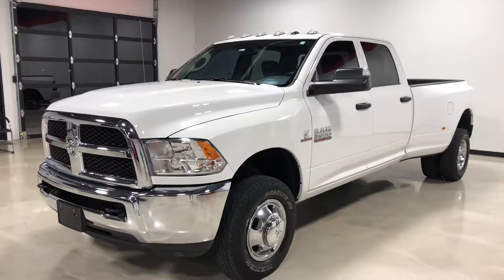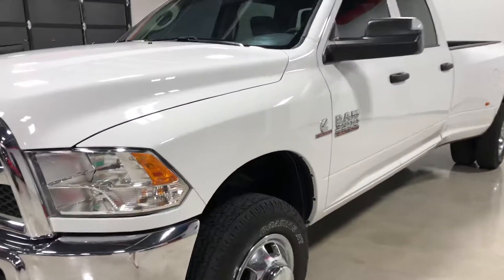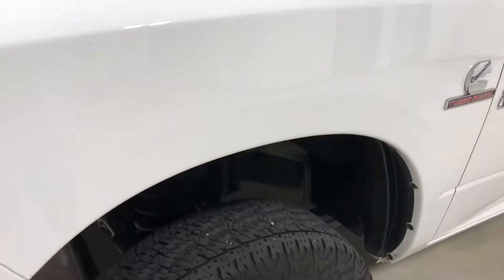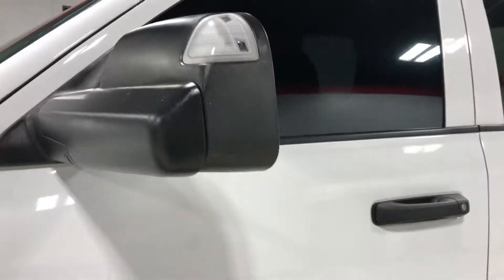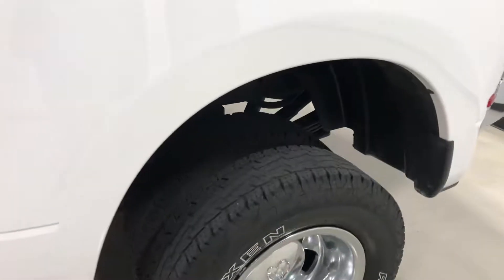Hey everyone, this is Elliot with Exotic Motorsports. This is our 2018 Dodge Ram 3500 Tradesman with 29,800 miles. The truck was used over the road to pull a trailer. The toe mirrors extend out, so this truck wasn't really abused or anything like that — it was mainly just used over the road to pull a trailer.